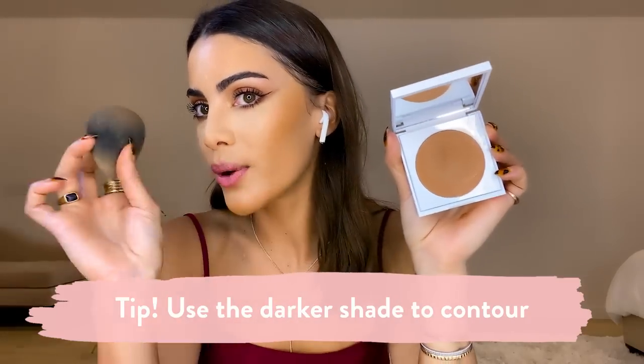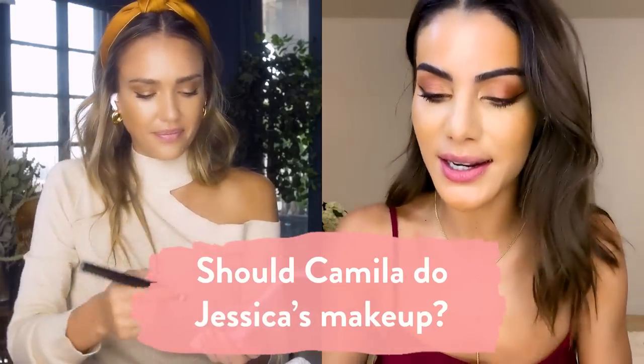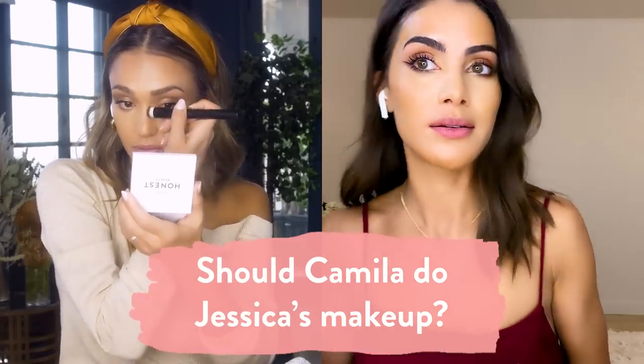I'm doing the contour right now with the beauty blender — I dab it in here, so good. I'm going to contour with the java shade. I'm going to go in with a flat foundation brush and bring it into my cheek right here. I really would love for you to do my makeup because you're an actual makeup artist. Let us know, guys, if I should do Jessica's makeup — and comment with ideas. What should I do on her? I want to do something different.